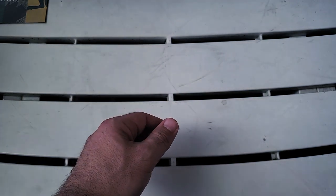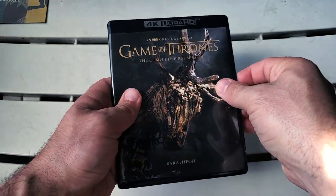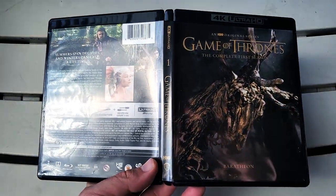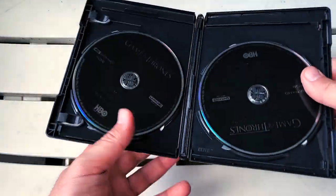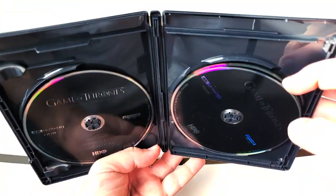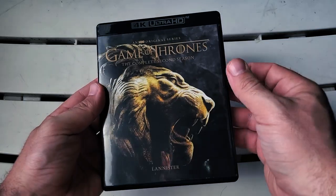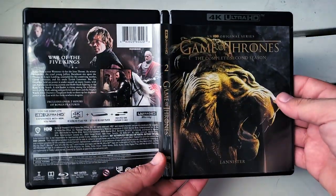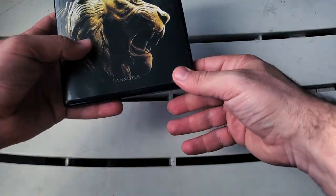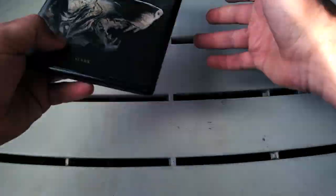Let's pull these out one by one. Here is Game of Thrones: The Complete First Season — front and back, very very nice. Unfortunately there is no digipak, and another thing that's a little unfortunate is there is disc stacking in every season. Aside from the awesome cover on each one, there is no digipak on the inside. Front and back — and that's season three.